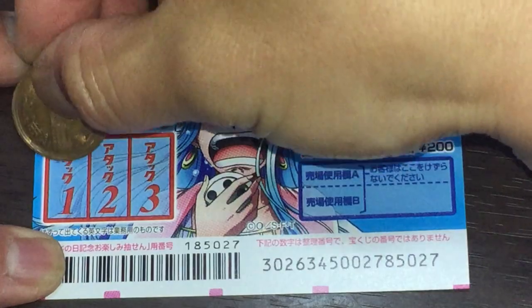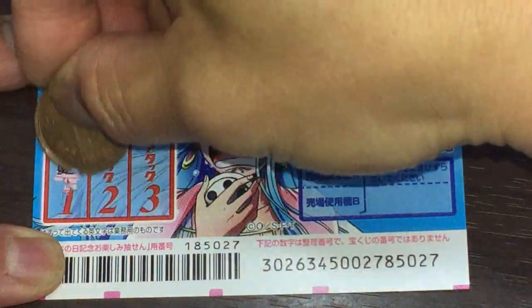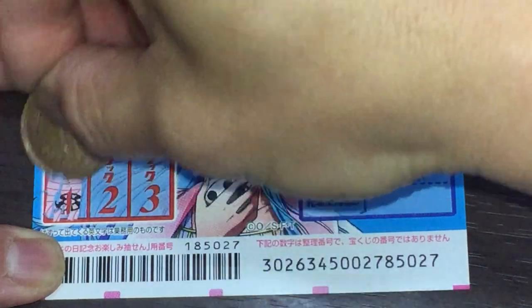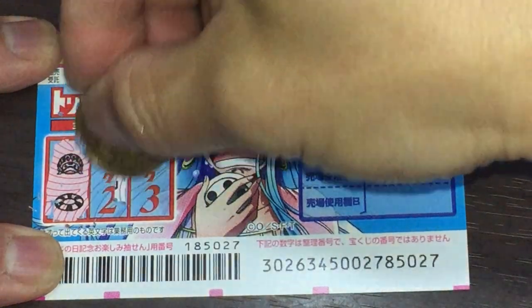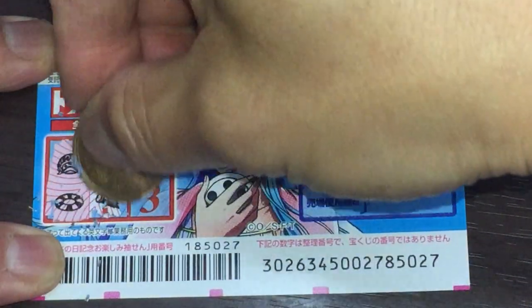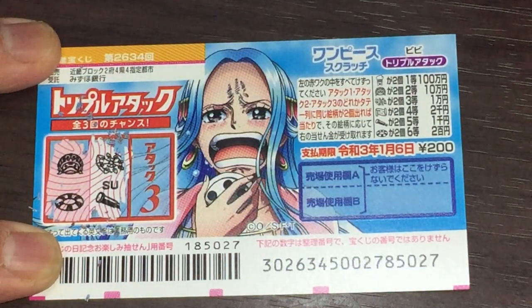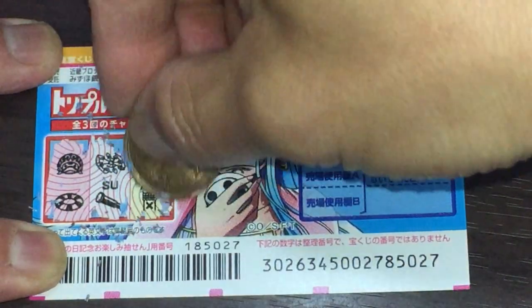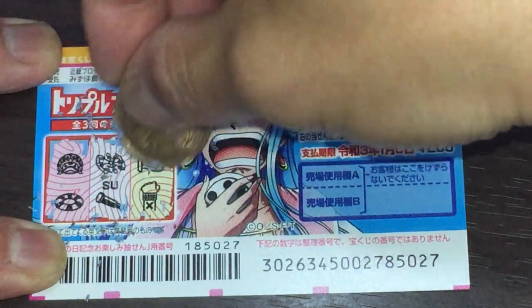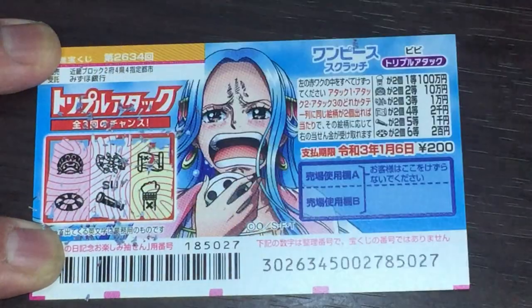Attack 1. Nothing. Nothing. Nothing. Nope. Nothing. I lost.